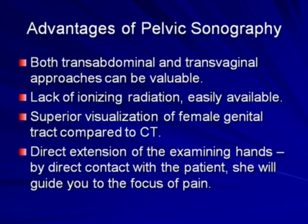What are the advantages of pelvic sonography in these patients? Both the transabdominal and the transvaginal approach can be valuable. We know about the lack of ionizing radiation and the fact that ultrasound is readily available and provides superior visualization of the female genital tract compared to CT. I like to think of pelvic sonography as a direct extension of the examining hands — by direct contact with the patient, she will guide you to the focus of pain.